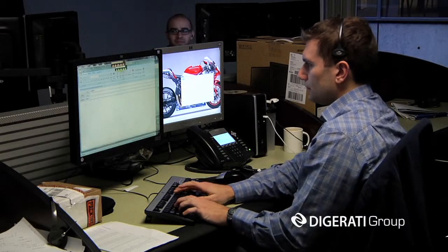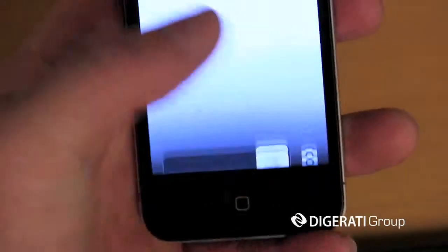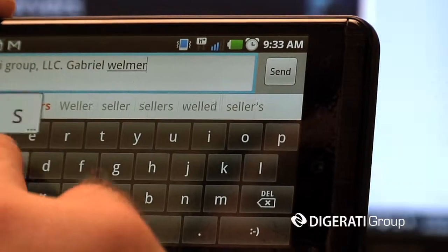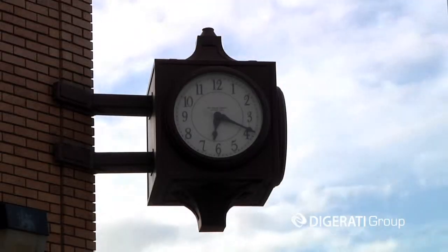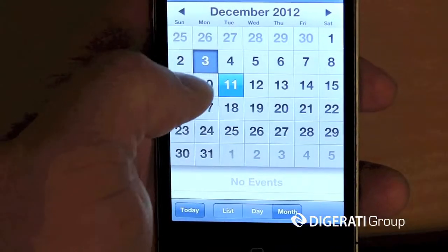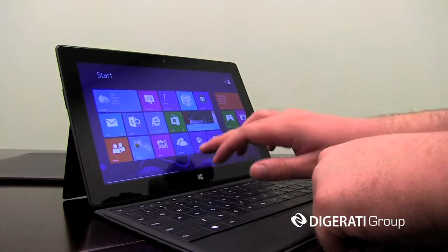The biggest benefits of having Digirati Group host your email is that you have mobility across all of your devices. So if you're checking your email on your smartphone, or at your desk, or at your office, it syncs in real time. Shared calendars, shared tasks, all of your various emails that you open up — there's no delay.